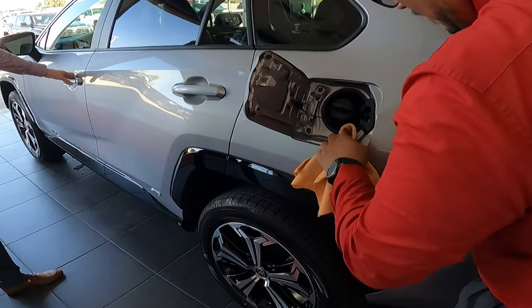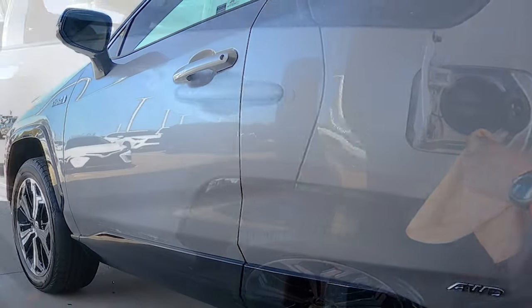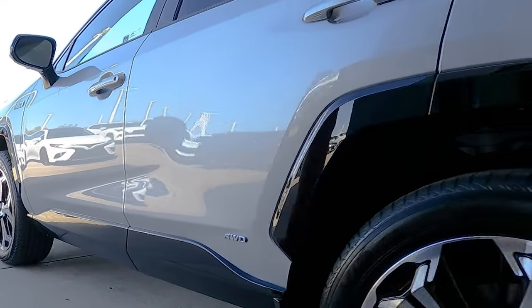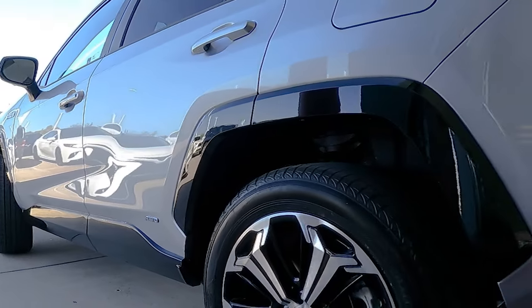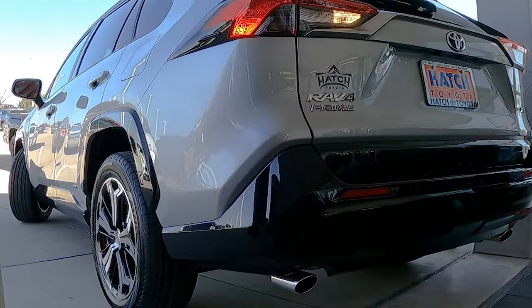Another great thing about that as well, you actually can get a combined 94 miles to the gallon — yes, 94. Basically that's a full tank of gas and a fully charged battery. It's amazing.